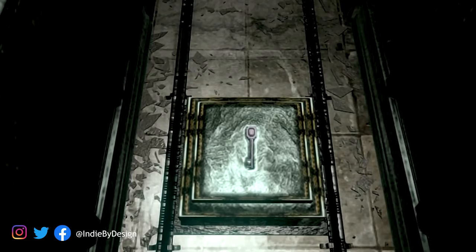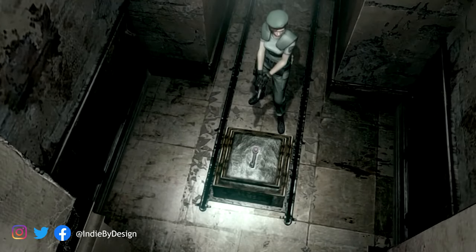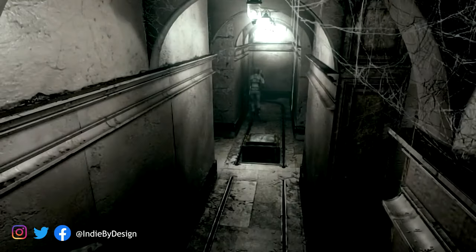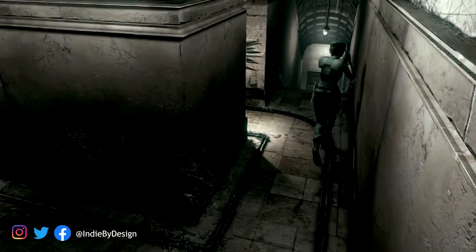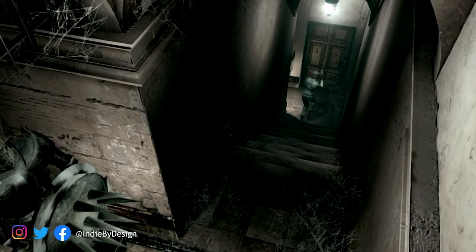Even though they're kind of giving up the verisimilitude of this world by saying, isn't it dumb that they can't get you through these doors, it's still being used in a productive, positive way for the overall feel of the game. And safe rooms go against what is typically considered to be good game design.